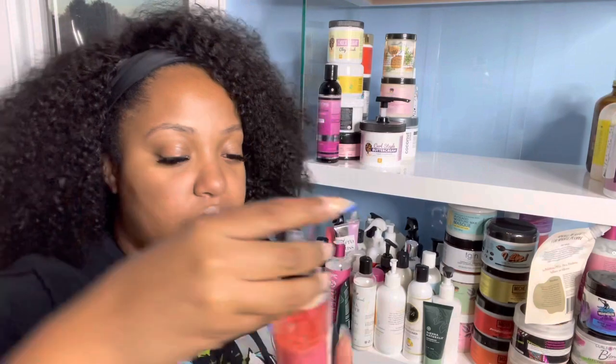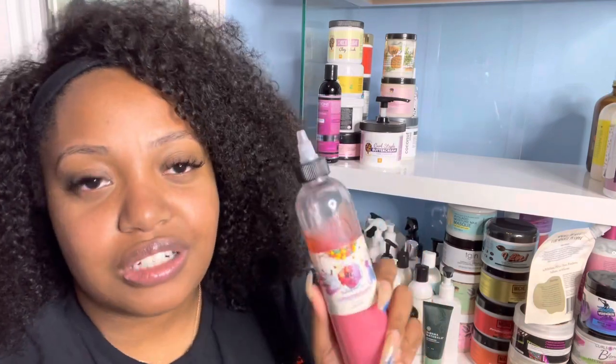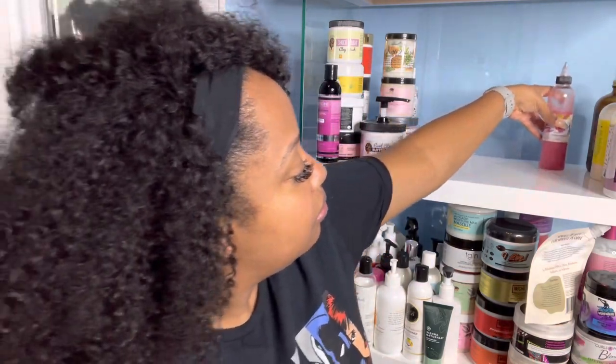Now I'm doing the ones with the applicator tip. First we have the Foresee Your Beauty Crunchy Berries Cereal Box shampoo — this smells like Trix cereal, really fruity and nice. You guys know I love a fruity scent so I really like this. I'm not sure if my discount code for Foresee Your Beauty still works but I do have one.